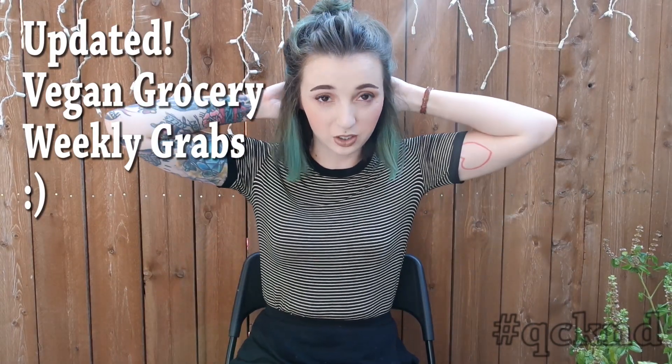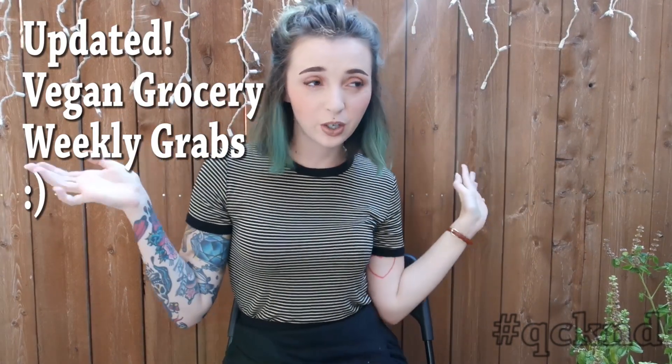Hey everyone, it's Quicken, and I wanted to do another updated video on our vegan grocery grabs. We were at the store last night, so I just wanted to update everybody on a couple new things that we bought, that I saw at the supermarket, and to answer a couple questions. I have a whole big bag, but my last video was like 40 minutes long, so I want to make this one reasonable.